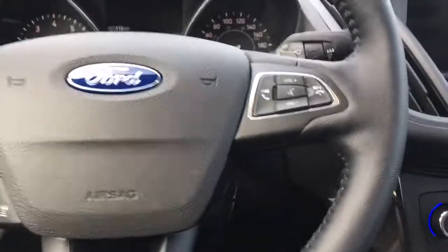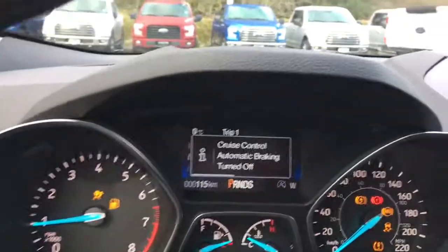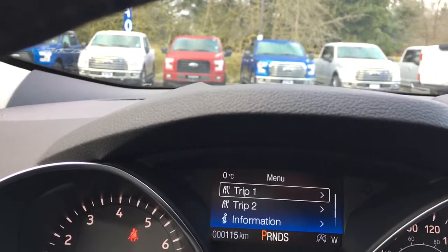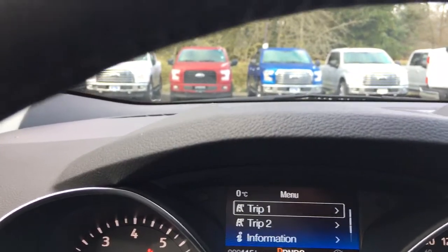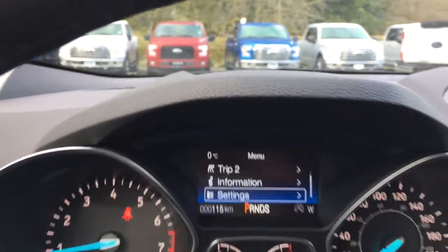This is a push start — keys in my pocket, foot's on the brake, and I'm going to start by pushing the button. On your dash, any important messages are going to come up and you can toggle through a menu: trip one, trip two, information, settings — and these all have sub-menus.